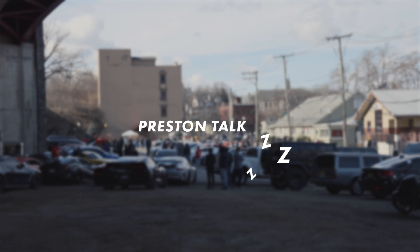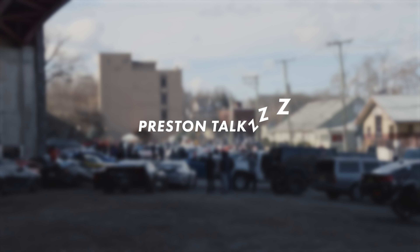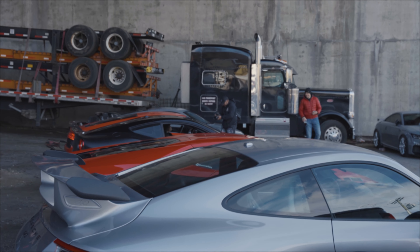Hey guys, hope you're all well. I wanted to talk about a little outing from last week where I went to my first Cars and Coffee of the season.